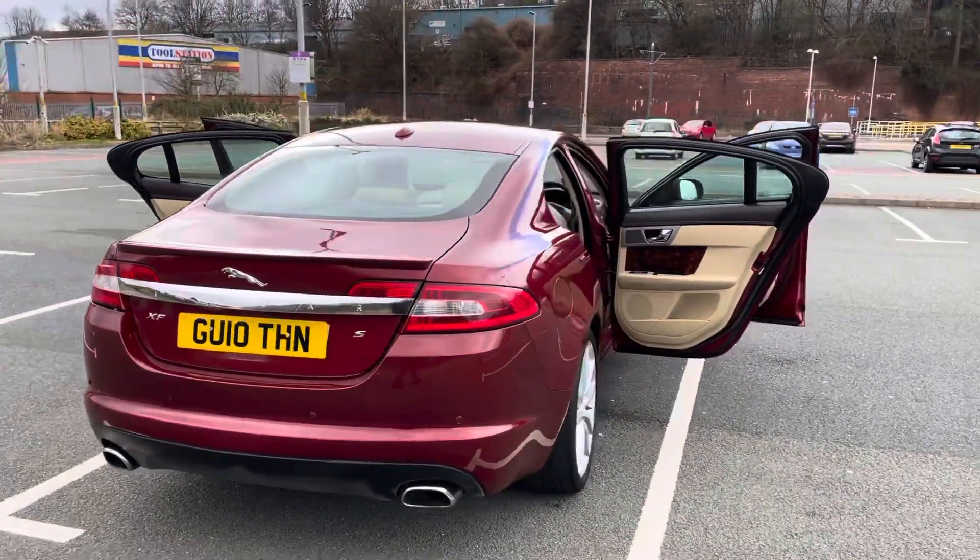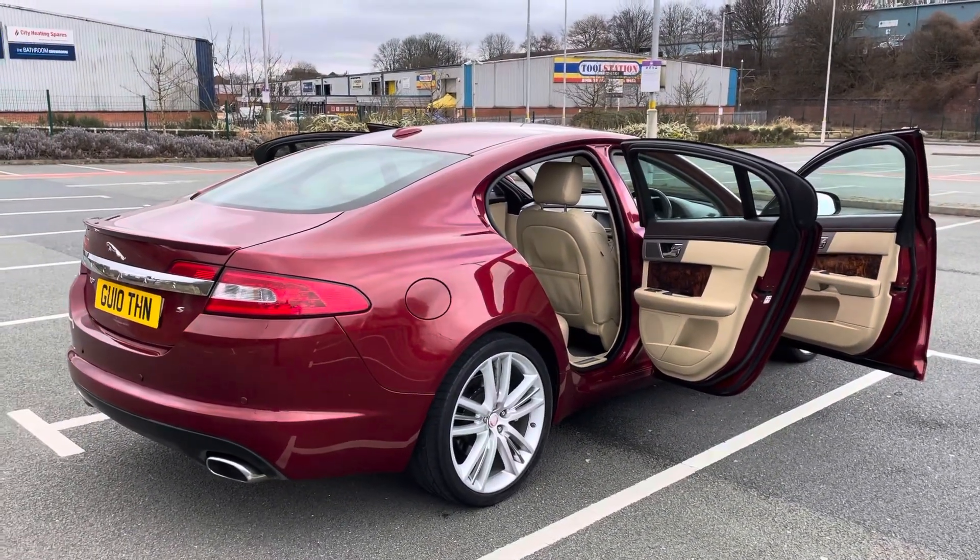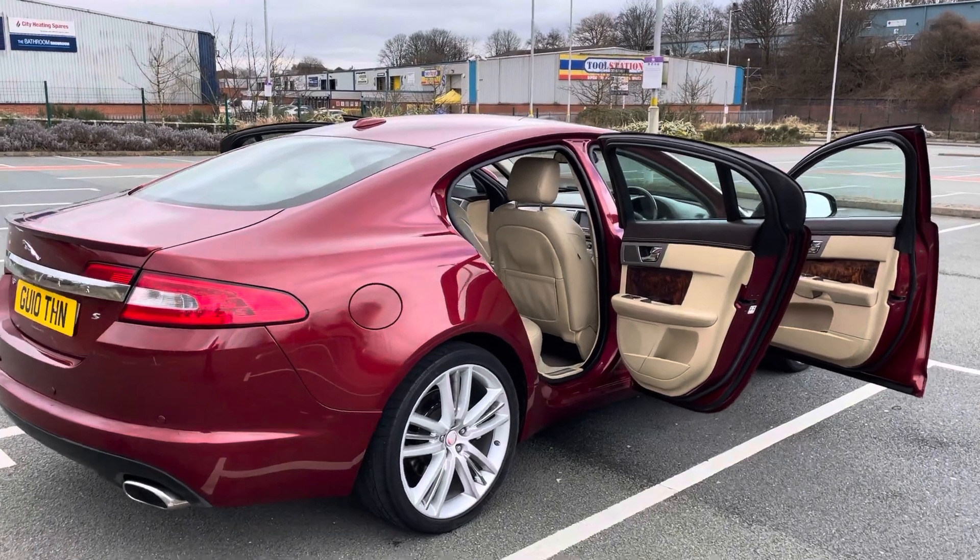It's a superb service history — it's been serviced every 12 months despite the low mileage. We have the two keys.